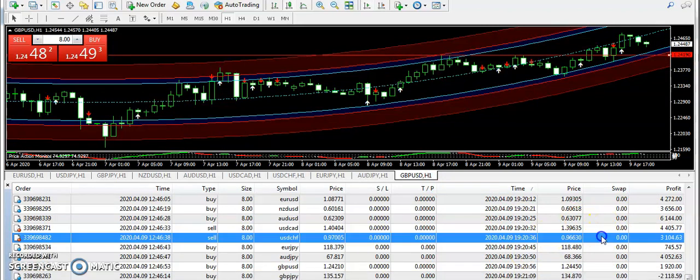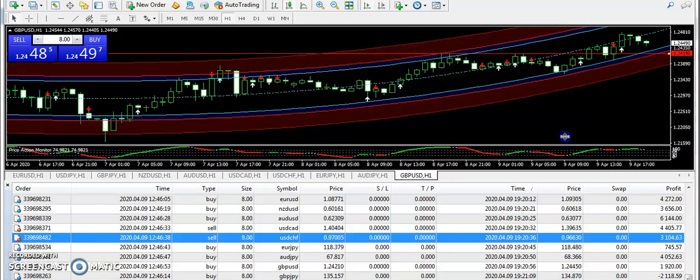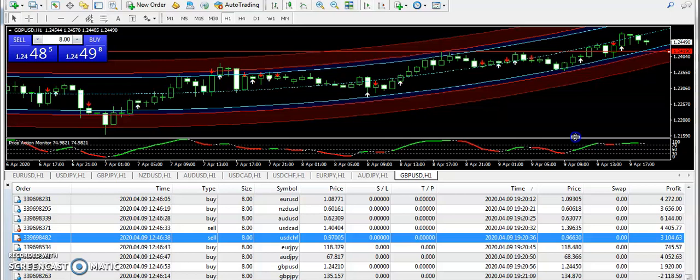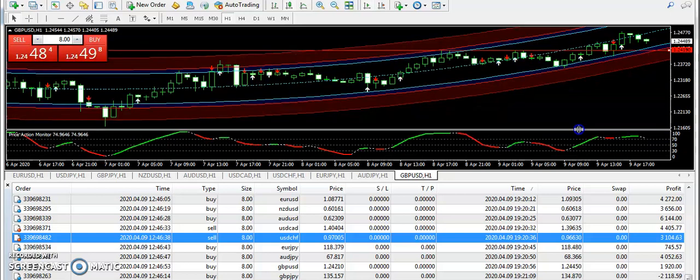We had only one losing trade, which was on GBP/JPY. As you know, we do not talk about losing trades in these videos. Just be aware that the market is very slow due to that disease — very disciplined trading is required these days, because during a ranging market it is really hard to trade.